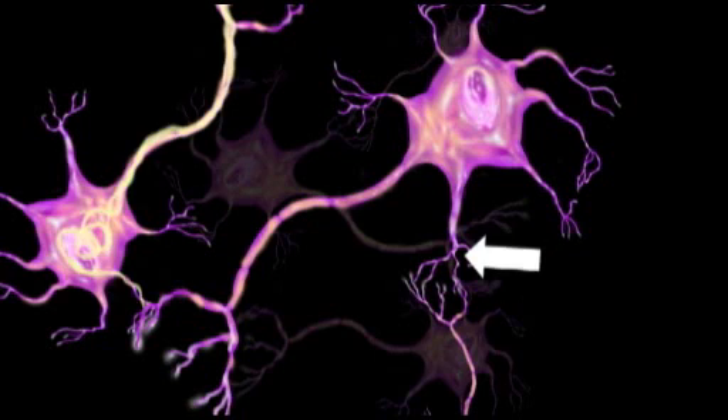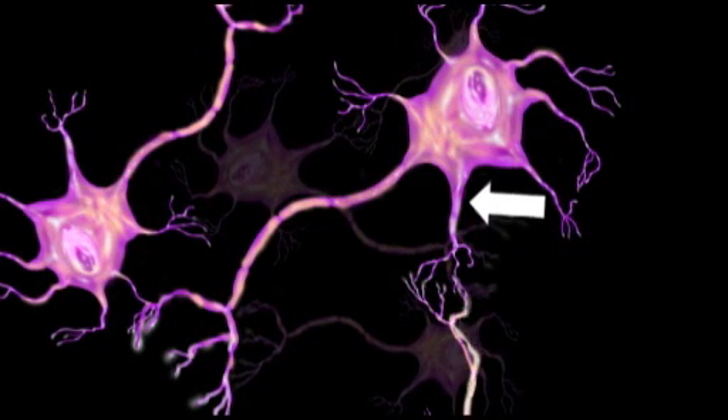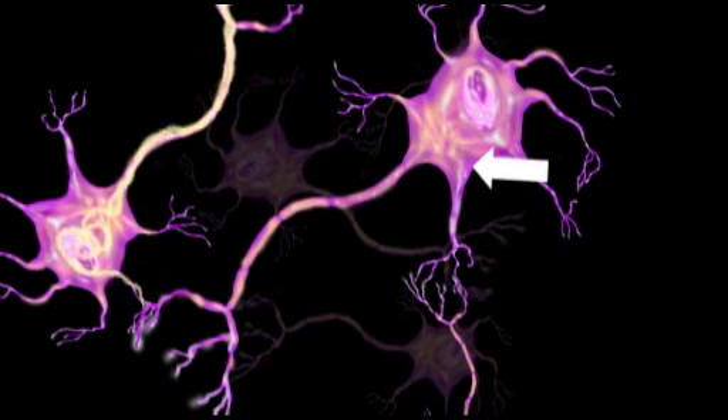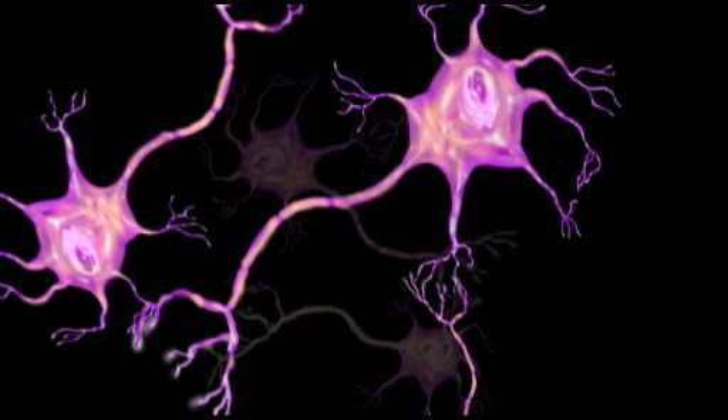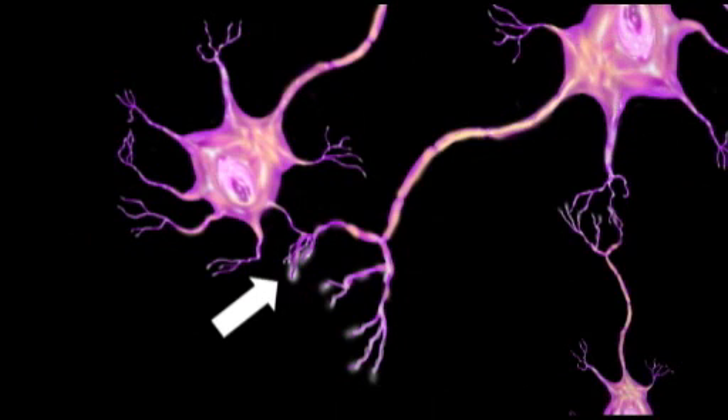The dendrites carry impulses towards the cell body. The axons transmit them away from the cell body. The contact between one neuron's axon and another neuron's dendrites is called a synapse.